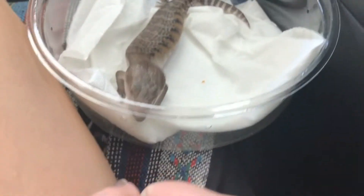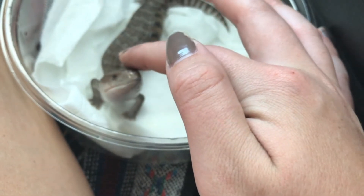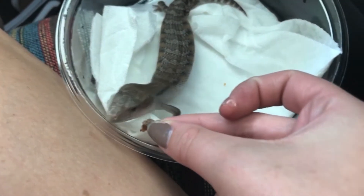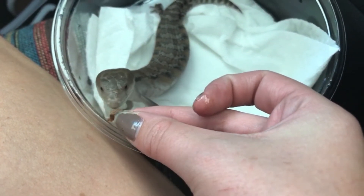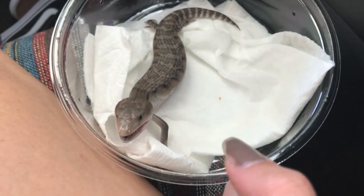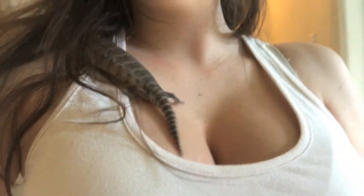Was that good lettuce, huh Mowgli? I'll feed you more when we get home — oh, you're hungry. Time to bring our son to his new home, and he's on my shoulder.